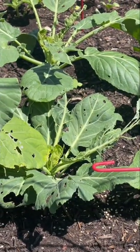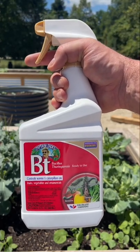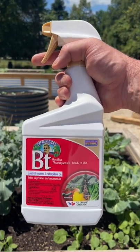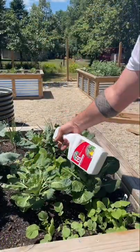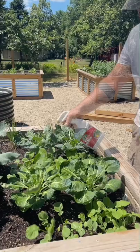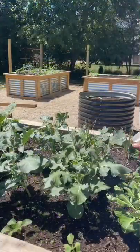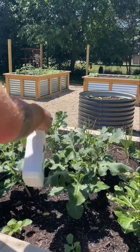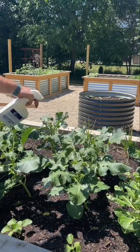We want to do our best to try to salvage everything, so we picked up Bonide's BT Caterpillar and Worm Killer. While it'll take care of the caterpillars, it is not harmful to birds, earthworms, or other beneficial insects such as honeybees and ladybugs. It's fast-acting, taking about two or three days to fully work. It is approved for organic gardening and is safe to use around people and pets.